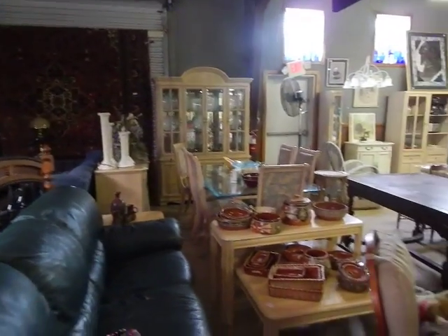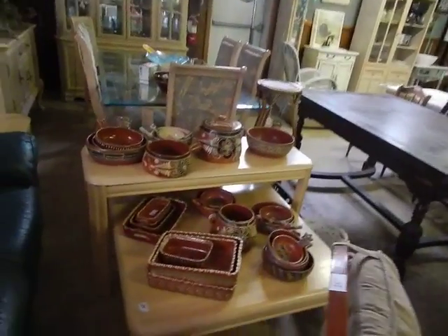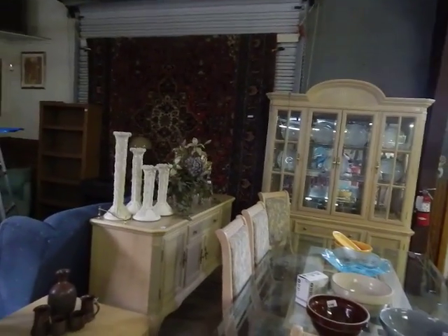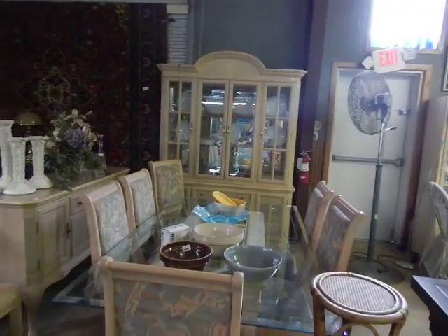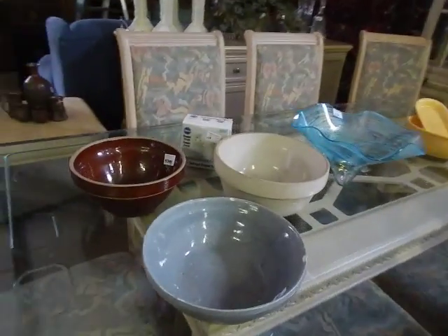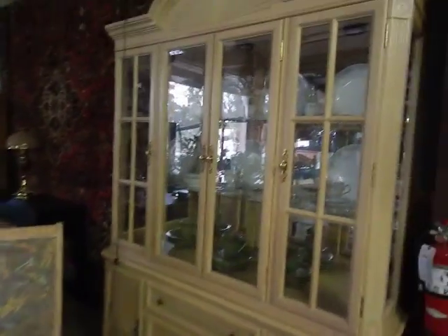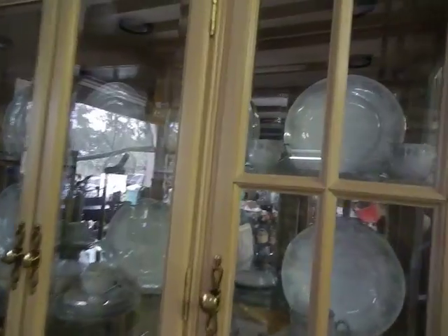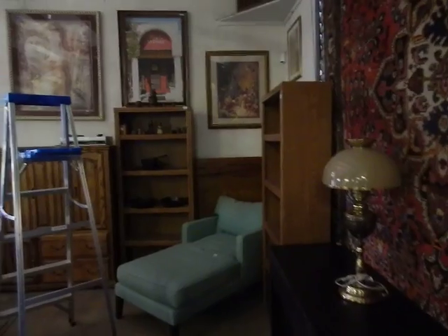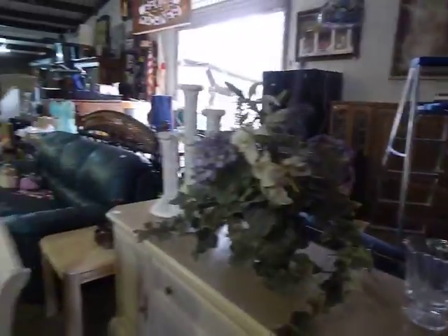There's a side-by-side refrigerator, some washed oak pieces, and more great Mexican pottery. There are decorative terracotta pieces, stacking candlesticks, some vintage batter bowls, crystal, and china inside this china cabinet. There's also some crystal, a settee, a cast iron skillet, nice bookshelves, and lamps. You just never know what you're going to find.